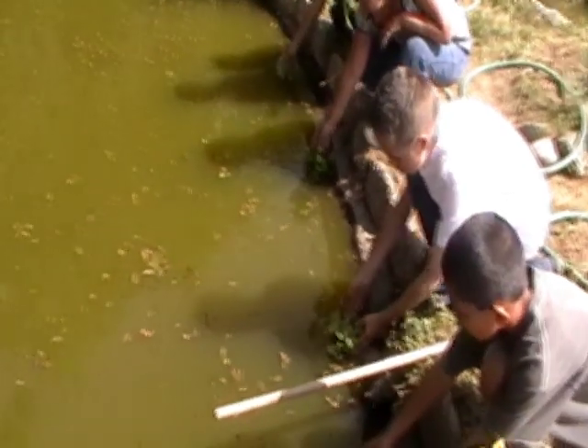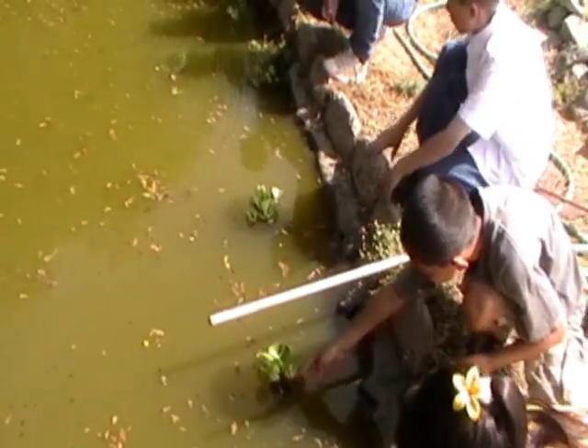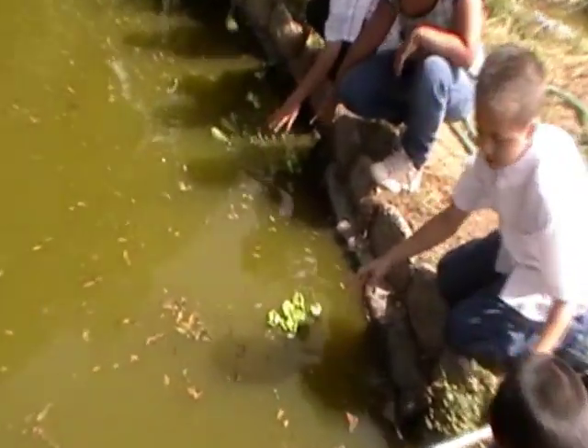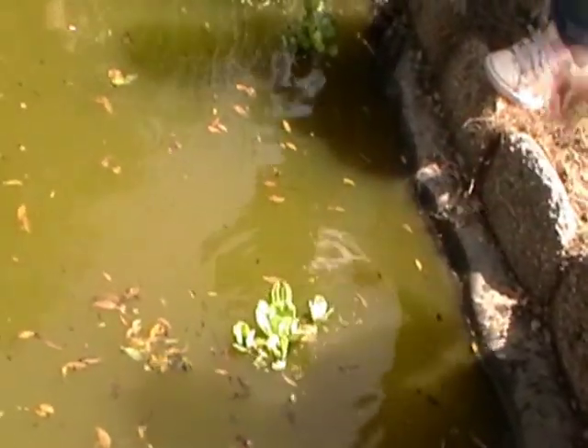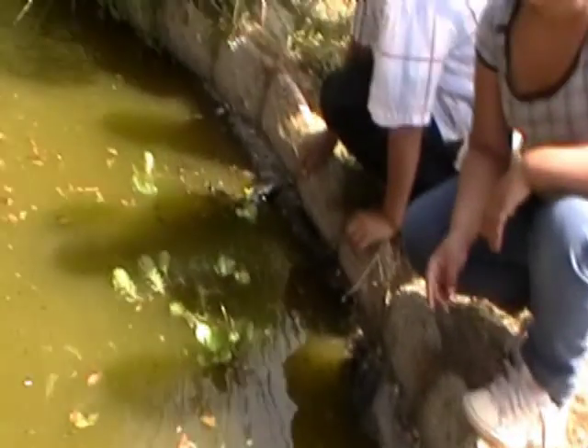Watch it float. It's going to float. Put it in. See, it floats. Send it sailing. Farewell. Isn't that cool? I'm going to bring more, but this will reproduce. You could put the parrot feather in the water too. You can let that float. They're floating away.